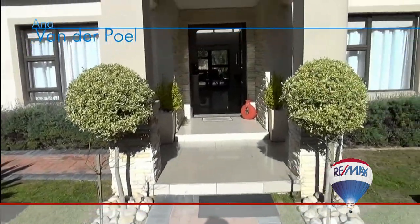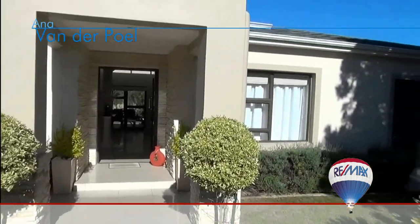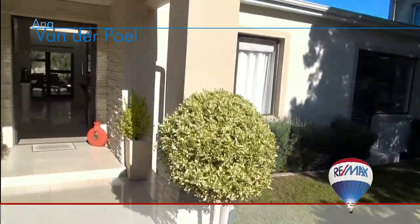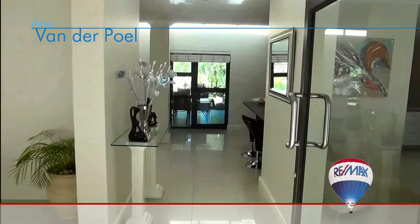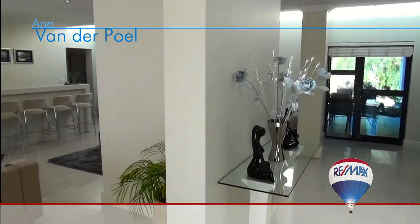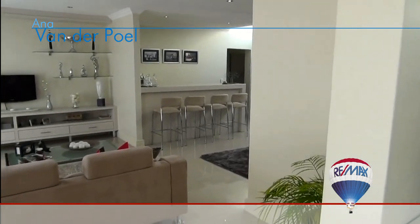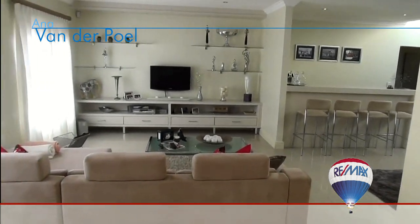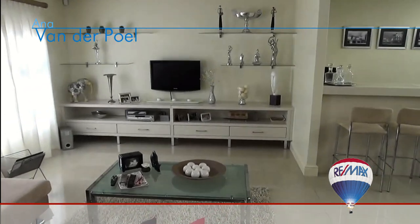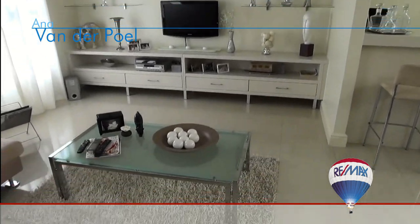Upon entering the home you immediately notice how light, bright, and airy it is. Fitted with beautiful porcelain tiles, you will know that this home was built by a person who has a sense of style and enjoys luxurious finishes.